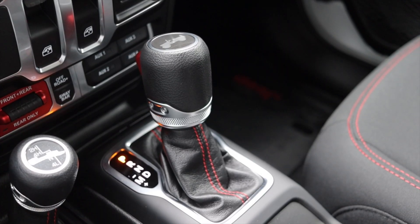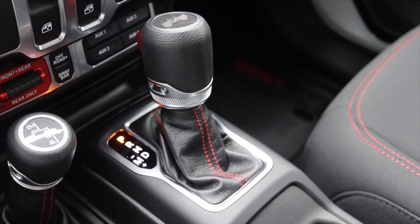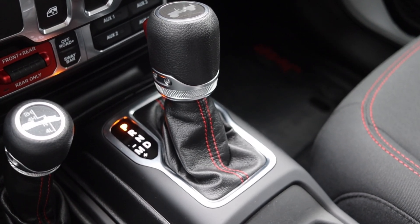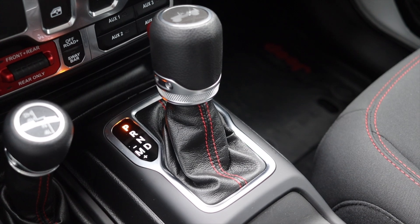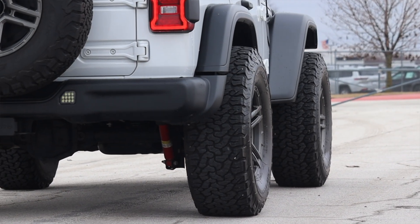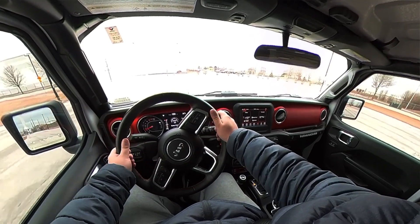Paired to it is an automatic transmission — you can also option these with a six-speed manual if that's something you'd like, but this does not have that. The transmission is fine; it's the same one they've been using forever and it does the job. Last but not least, of course, every single Jeep Wrangler is four-wheel drive.